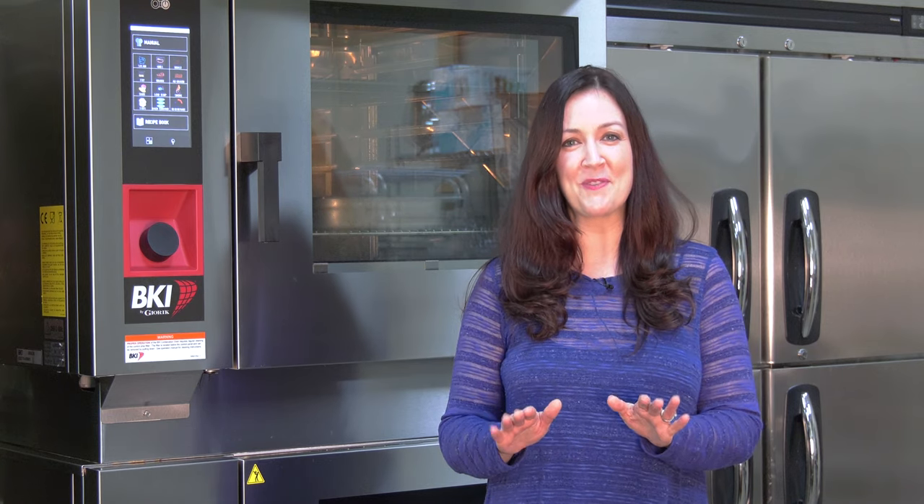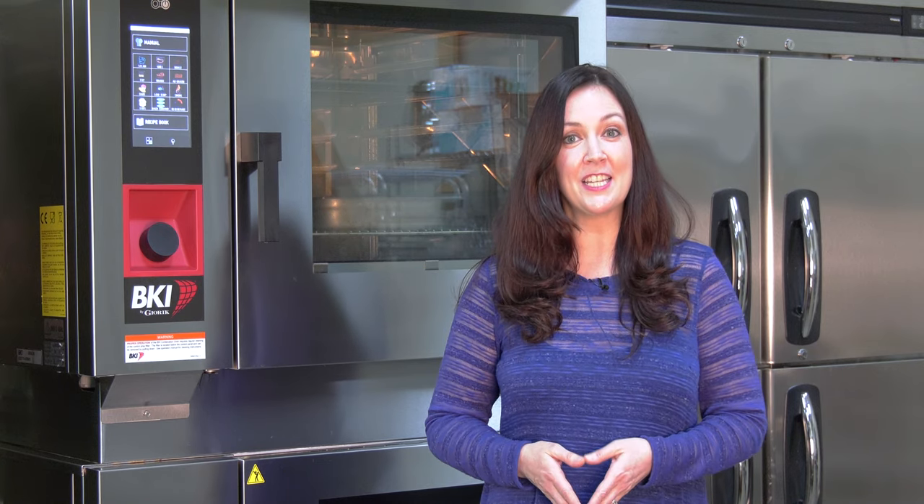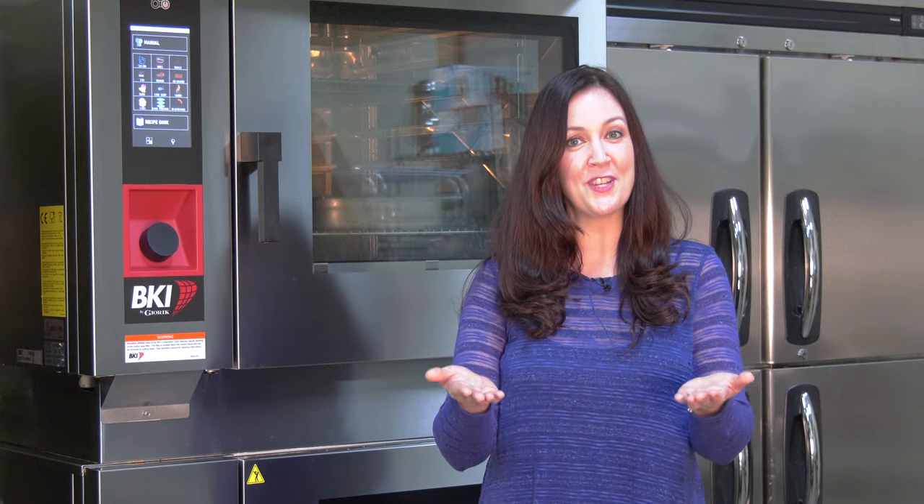With complete control of the cooking chamber, you can cook anything to absolute perfection. Let's take a look at each of these systems and how they can benefit your operation.